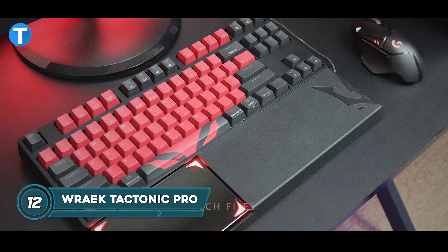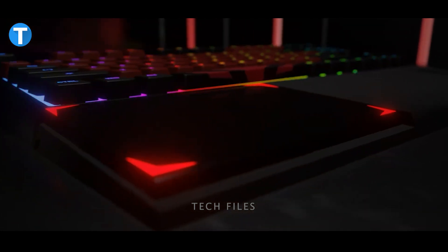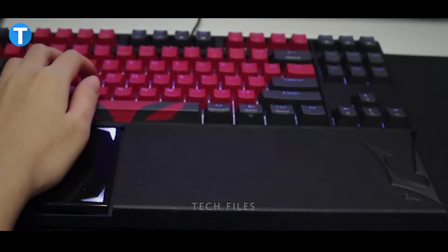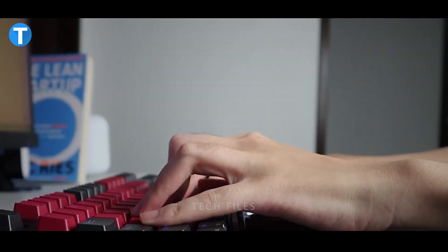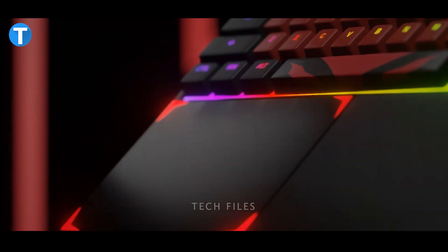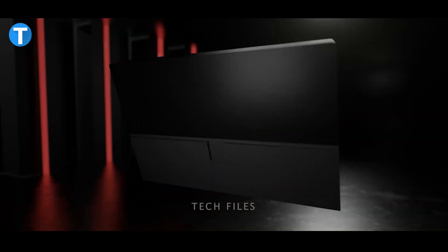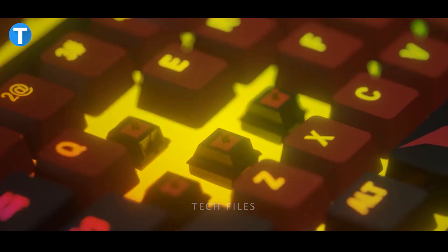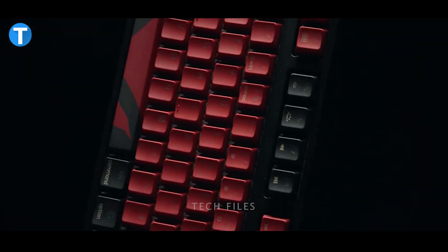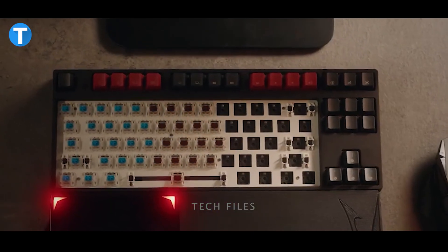RAYEC TACTONIC PRO. The RAYEC TACTONIC PRO is reportedly the first palm-controlled keyboard in the world, with an incredibly sensitive force sensor that reacts quickly to hand motion to make your gaming experience more immersive. To enhance the fun and interactivity of the game being played on the screen, the TACTONIC pad includes an ultra-sensitive isometric sensor, highly customizable software, and a five-pin hot-swappable mechanical keyboard with Gator on switches. It combines a high-end keyboard with a mechanical wrist rest that enables gamers to assign key bindings to a pad that they can push to activate.